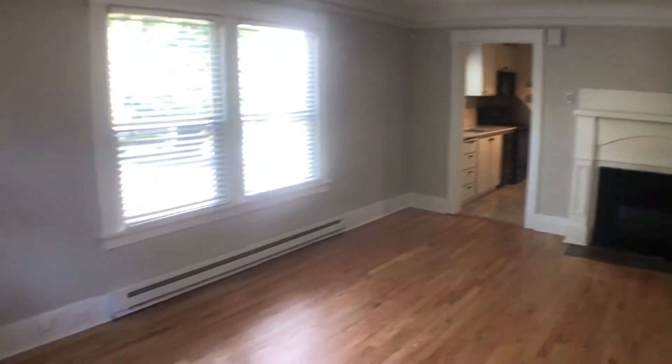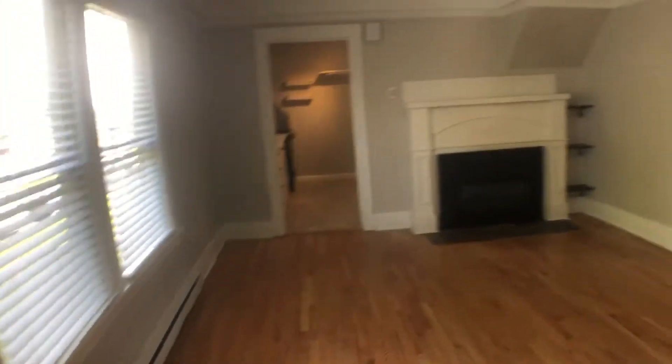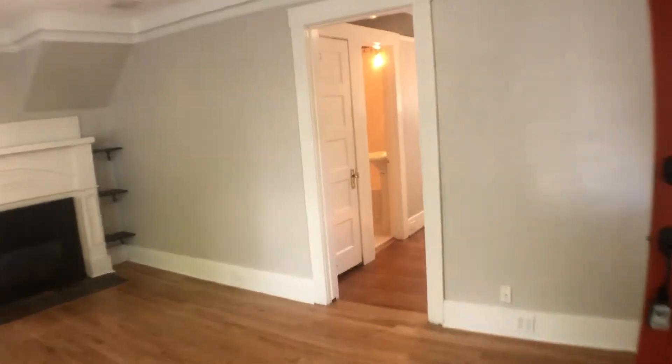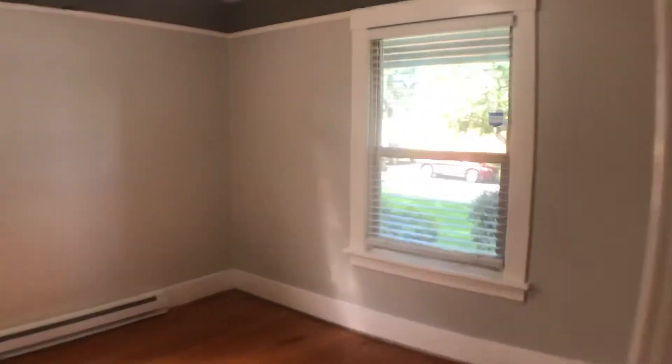All wood floors in here, and there's a gas fireplace. There's one bedroom right off the living room here — again, wood floors and a couple of windows.